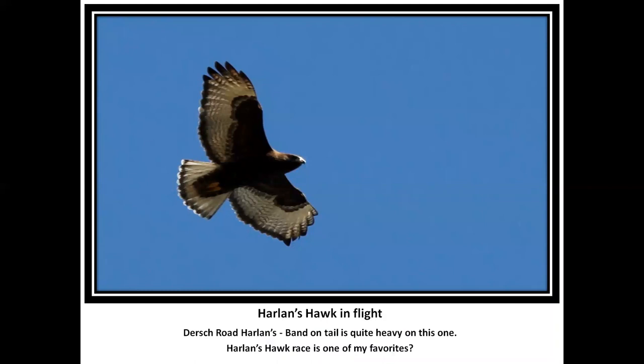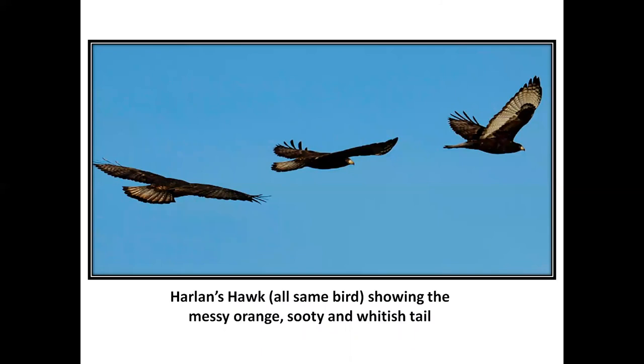This is the Harlan's hawk that was out on Dersh Road, and the band on this bird is quite heavy — it had me identifying it as a dark phase rough-legged hawk. Ed Popmeyer corrected me and said no, that's a Harlan's hawk. Here's a great picture: the tail is a messy, orange, sooty, and whitish tail with a sooty dark tail band — sometimes a pretty thin tail band — but a black terminal band on the tail. Light-faced Harlan's hawks are very seldom seen; they're usually a much whiter bird than our red-tails.